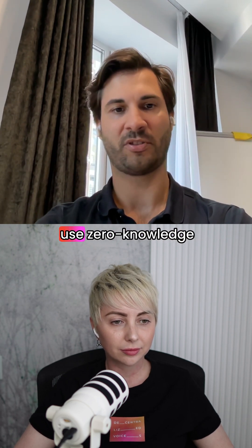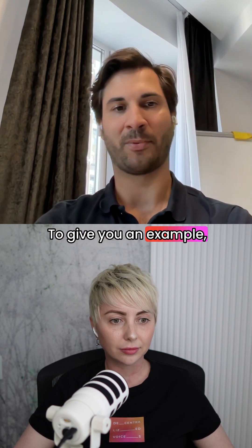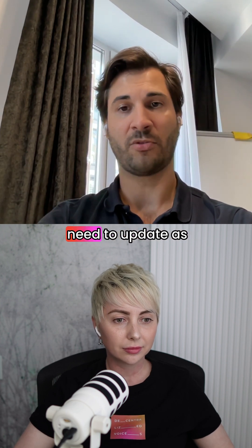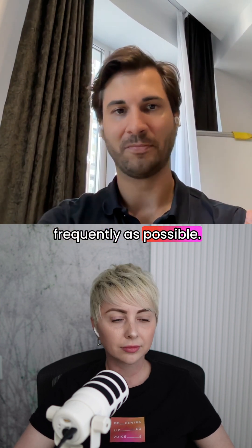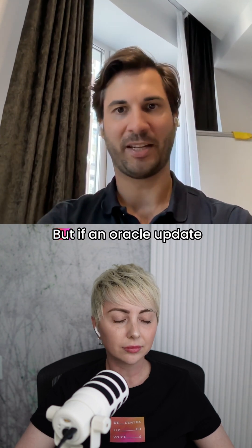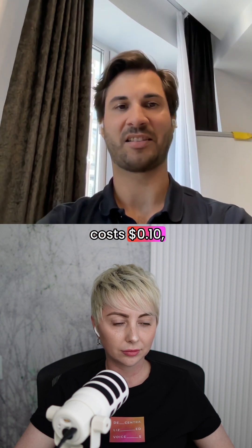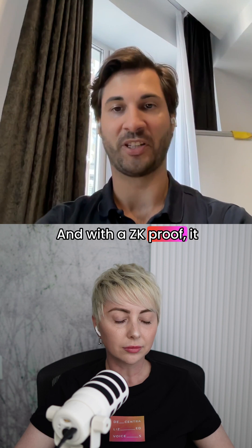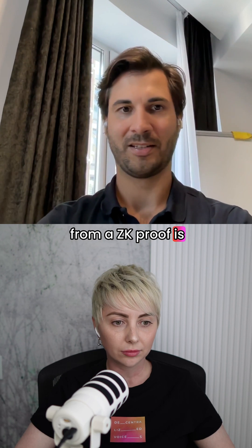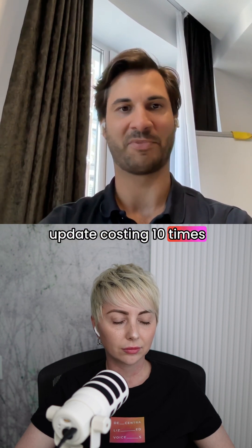And what can you use zero-knowledge proofs for at their current level of scalability? To give you an example, to interpolate this onto oracles — oracles need to update as frequently as possible. The more an oracle updates, the more accurate it is. But if an oracle update with Schnorr signatures costs 10 cents, and with a ZK proof it costs a dollar, then the extra security you get from a ZK proof is negated by the oracle update costing 10 times as much.